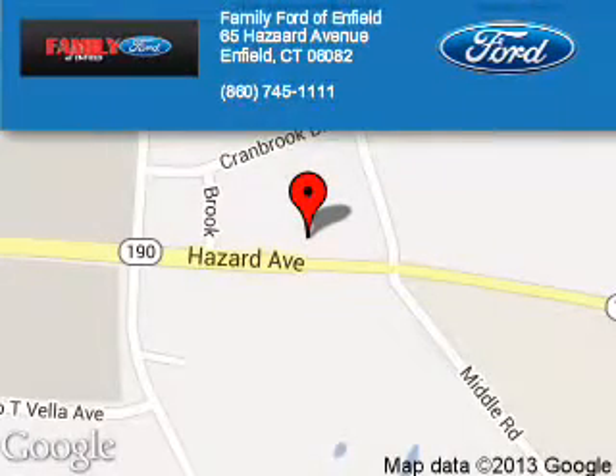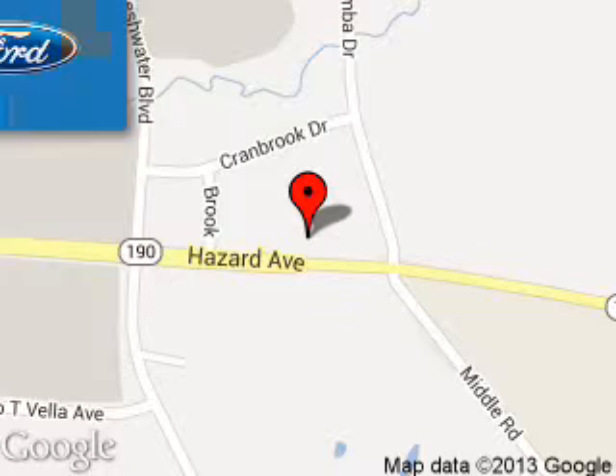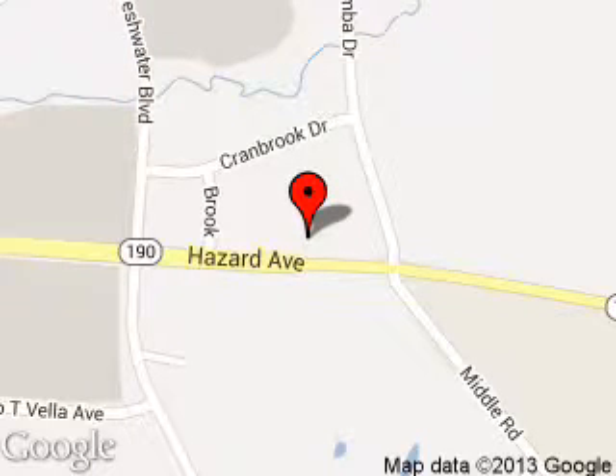Family Ford of Enfield is dedicated to doing everything possible to ensure that the experience you have selecting your next vehicle is a pleasant one. We are located at 65 Hazard Avenue, Enfield, Connecticut, 06082.